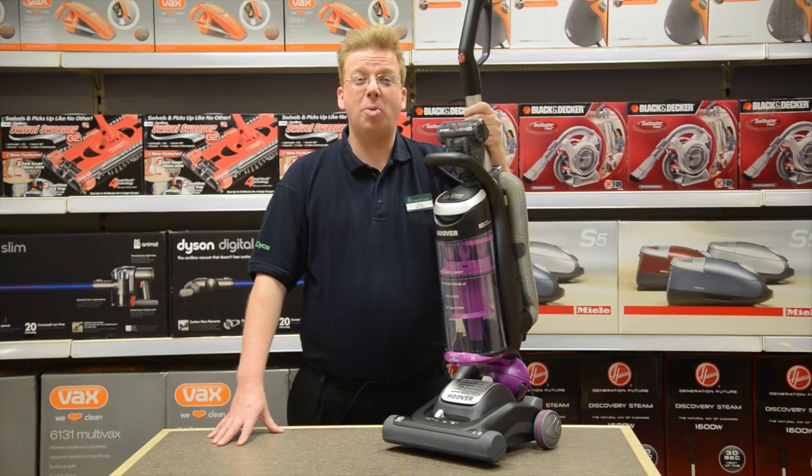Hi, Gary here from Robert Dyess in Putney, showing you how this Hoover Globe is the easiest to steer Hoover ever. It glides around to clean up your home quickly and effortlessly.